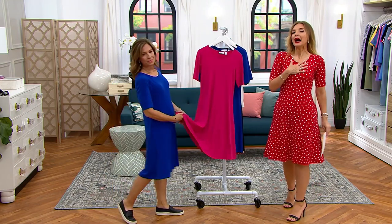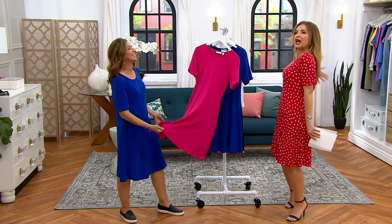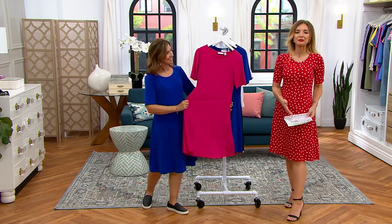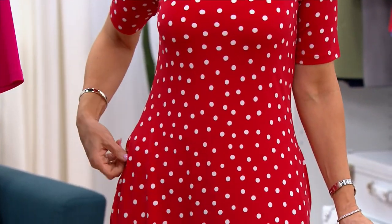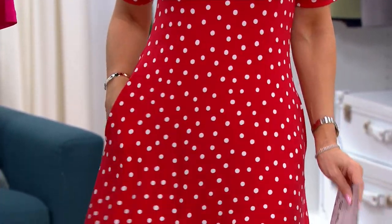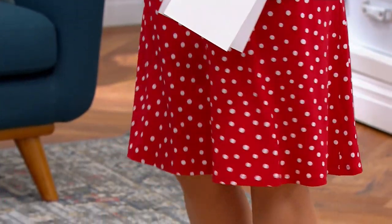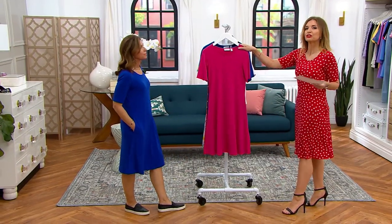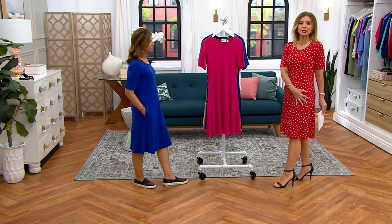Let's go through color choices. At midnight I had the luxury of saying I've got double extra small through 5X and petite, regular, and tall in every color. I no longer have that luxury because it's been a feeding frenzy all day. Keep in mind your size matrix at the bottom of the screen, or what our order entry operators tell you. I'm 5'6", wearing it in double extra small in the regular length in the red dot — your safest choice when it comes to inventory availability.